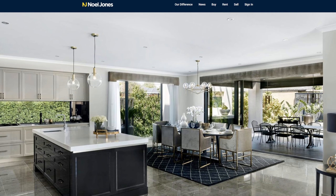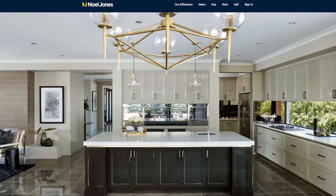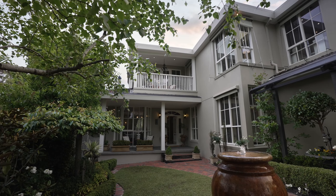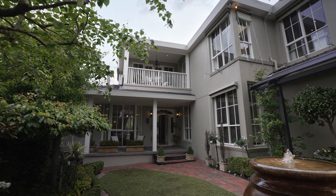Preparing your home for marketing and sale can be a considerable process and one that many people find stressful. When selling your home, the first place most potential buyers will see it is online via your property photographs. These photos should showcase the very best features of your home, so it's critical you have quality photos taken by a professional to ensure your home is presented and shown off to its very best light.